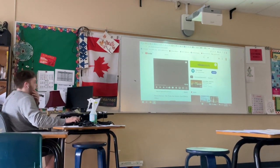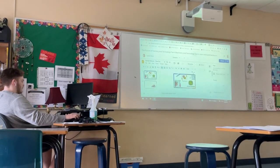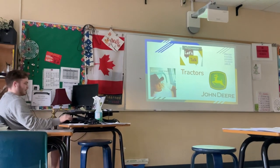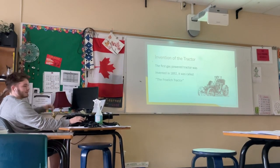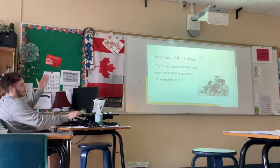Tanner, do you know what you do? Yes, we're ready — whenever you're ready. Let's talk tractors. The invention of the tractor: the first gas-powered tractor was invented in 1892. It was called the Frohling tractor.